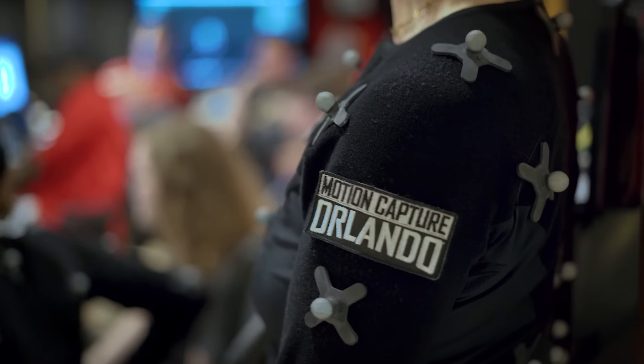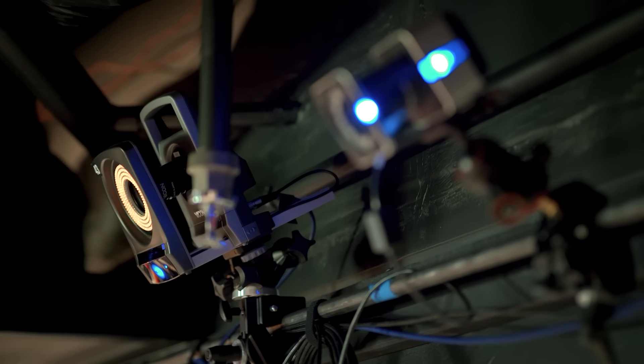This is our first motion pack shot here on our new stage at Motion Capture Orlando. We have 38 Vicon cameras on our optical capture volume and a rock solid crew.